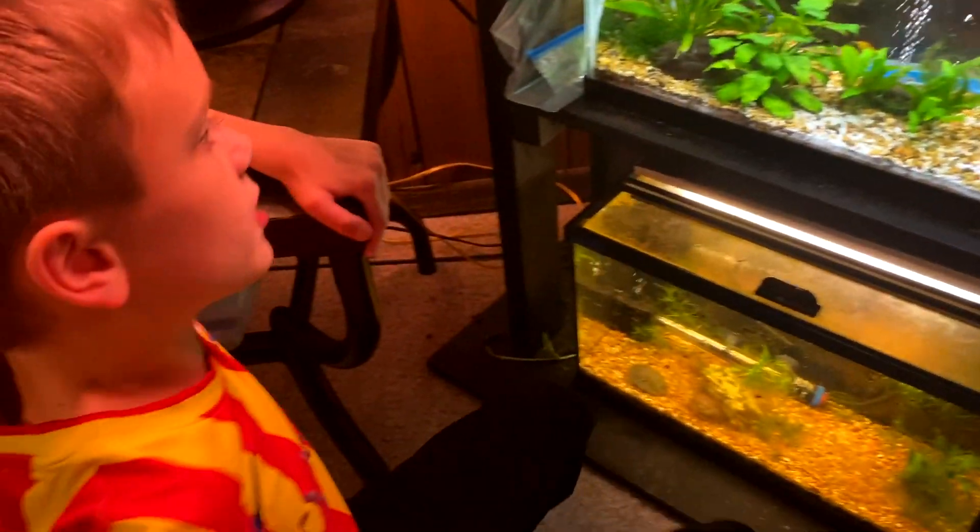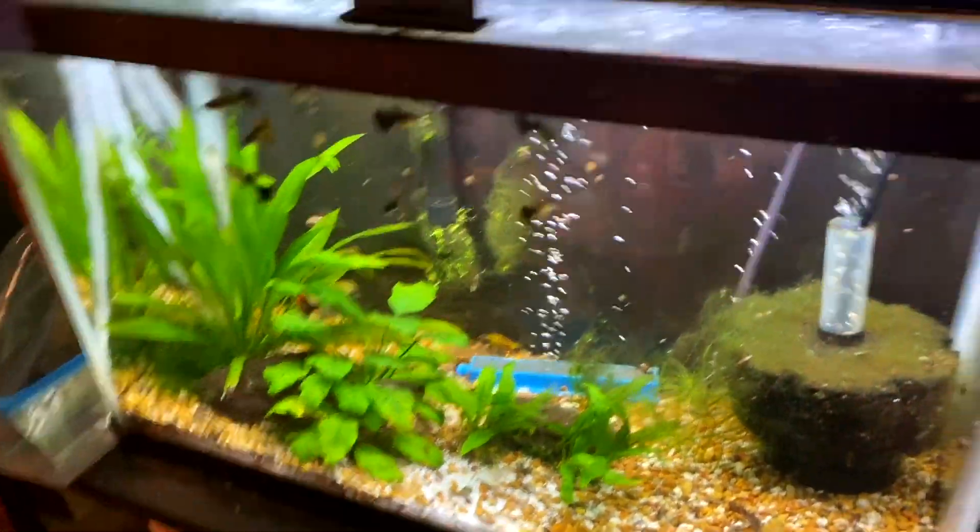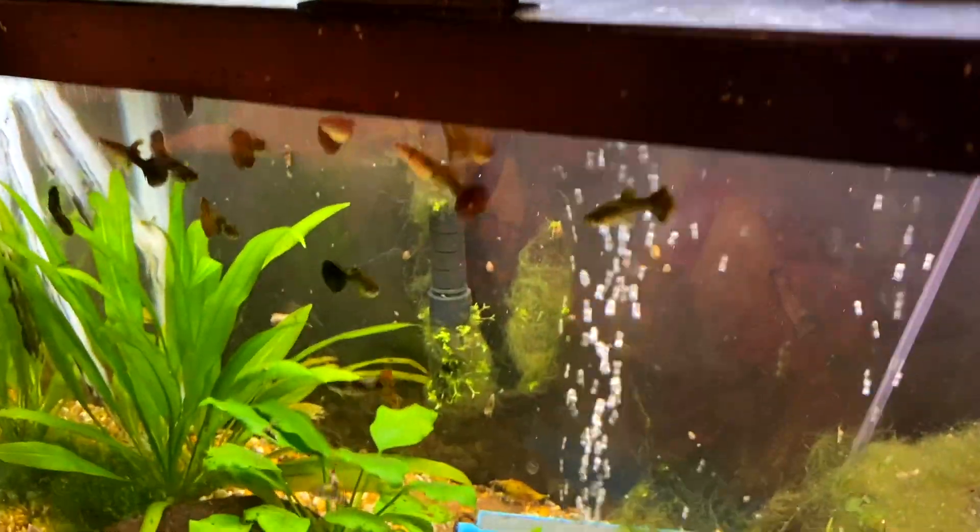Down here we got some grown-up guppies with some tiny baby guppies, which are like newborns.